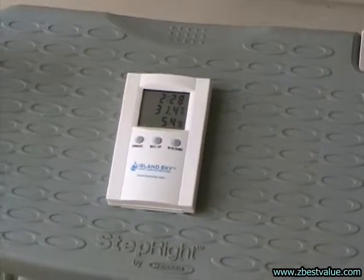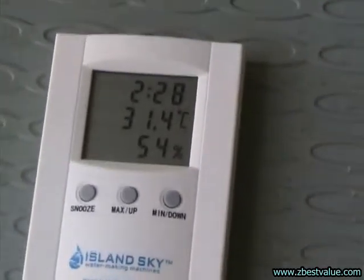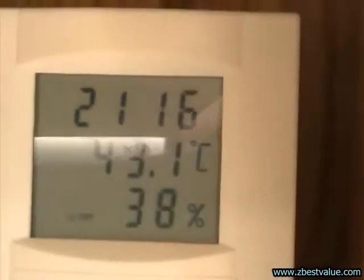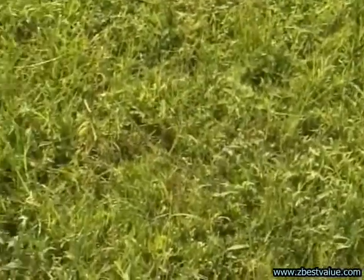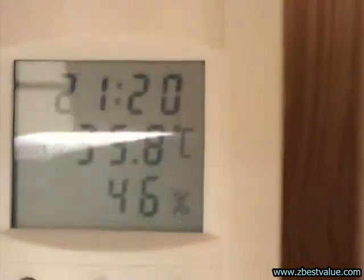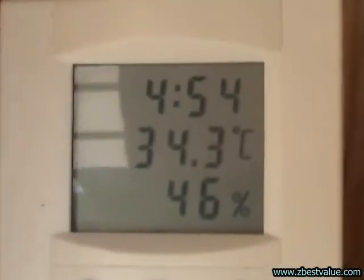It's 5 o'clock and we're doing a temperature check. Ambient is 31.4. The dark box is 43.1, light box is 35.8, and the heat-shielded box is 34.3.